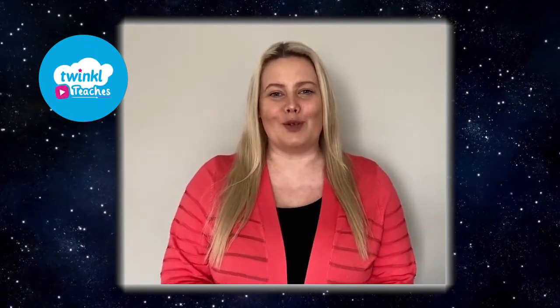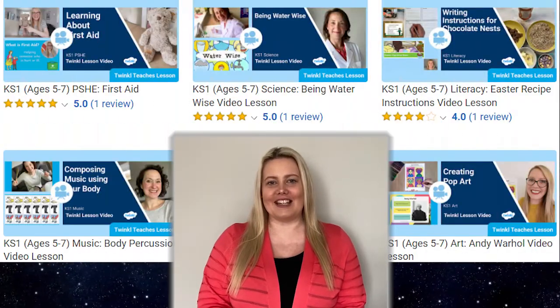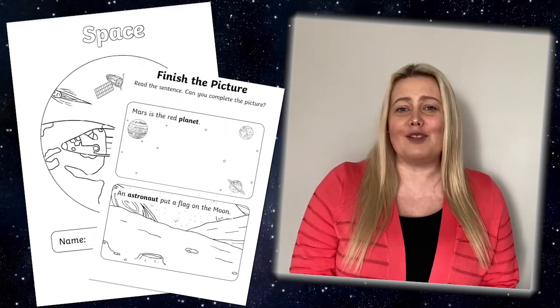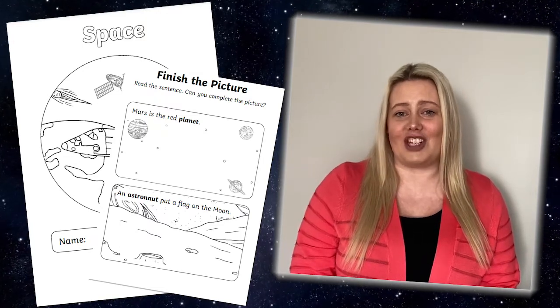Hi, I'm Laura. Here at Twinkle we help all those who teach with fantastic resources and fun video lessons. Let's take a closer look at this space read and colour non-fiction booklet, which is a great resource to help teach fun space facts and the features of non-fiction texts.